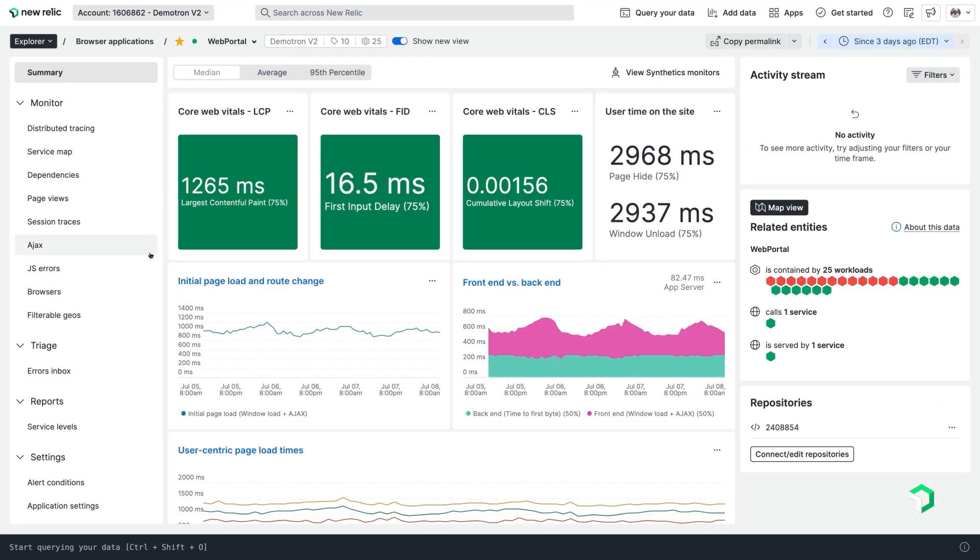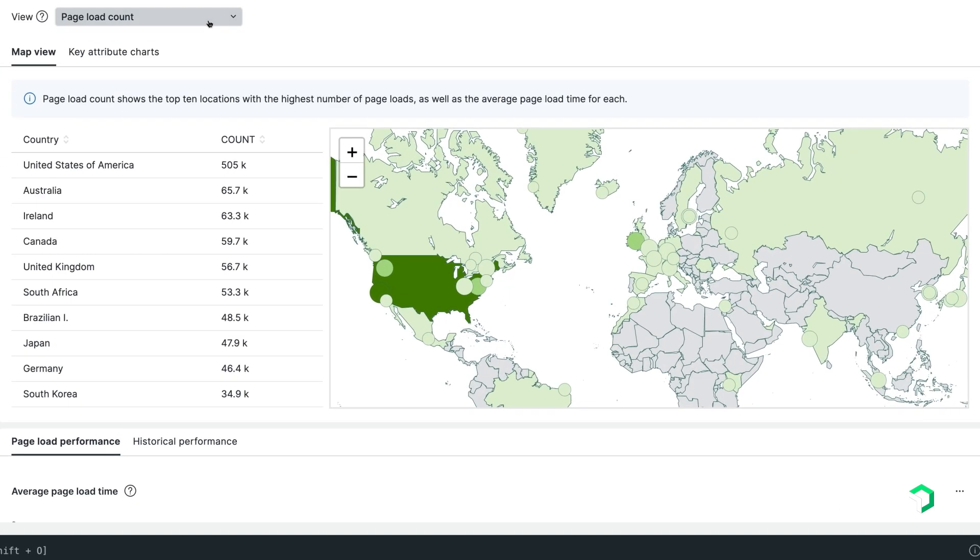We've been working with New Relic this year to look at Google Core Web Vitals, which is one of the most important ways we judge how performant our site is. We had New Relic help us to create a Core Web Vitals dashboard. This is essentially one of our sources of truth as to whether the site is performant or not.